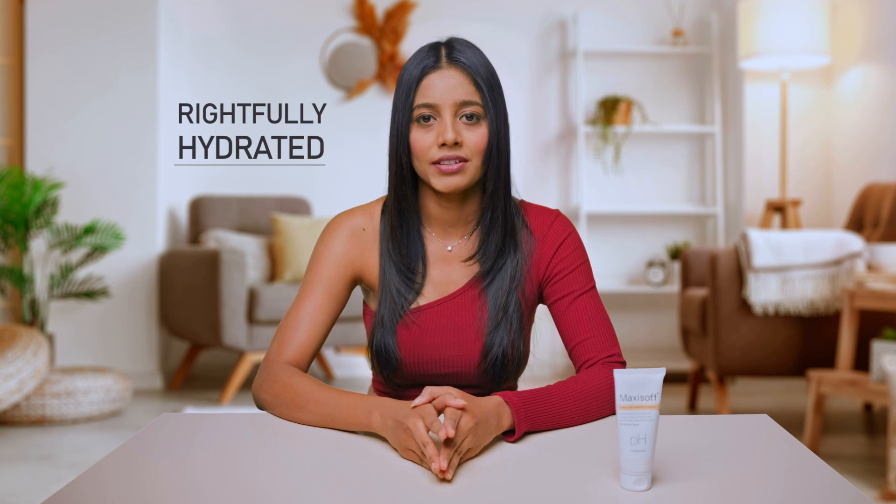Hi, I'm Zainab and today I'm going to talk about one of the most common hair problems: dandruff. Not washing hair enough or washing it with harsh products can both be risk factors for dandruff. Nevertheless, hair needs to be rightfully hydrated, so the smart choice would be to choose a gentler and natural product that is still effective.